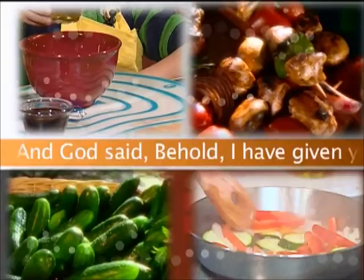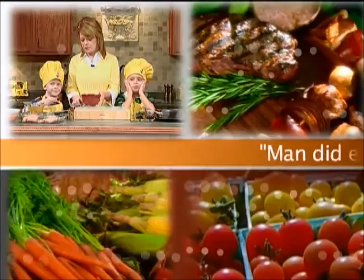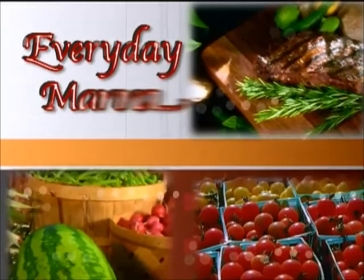And God said, Behold, I have given you every herb-bearing seed. To you it shall be for food. Genesis 1:29. Man did eat angels' food. He sent the meat to the full. Psalm 78:25. Everyday Manna with Lisa.